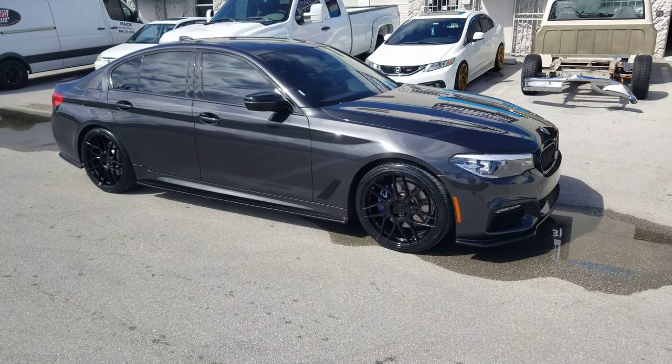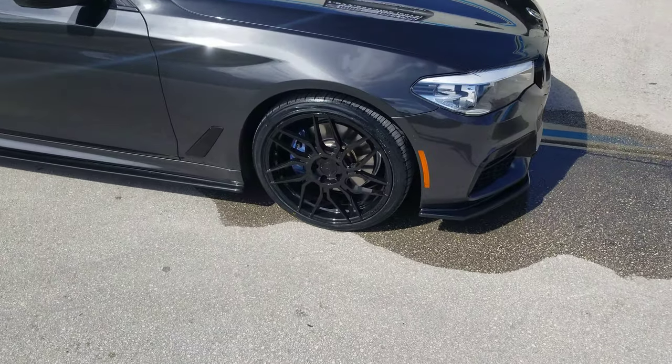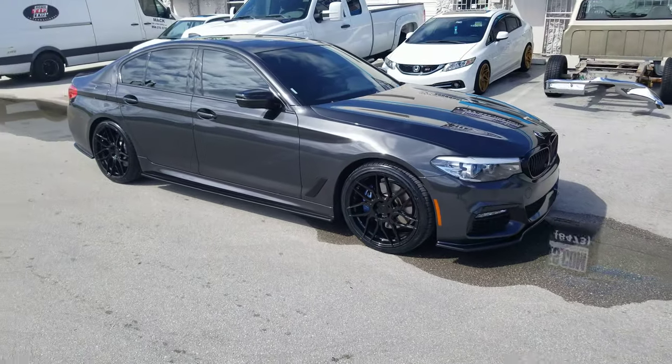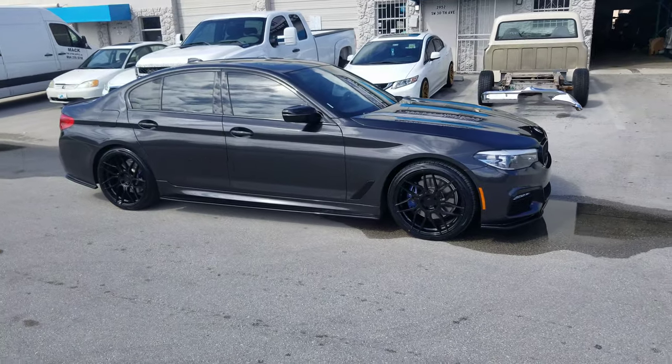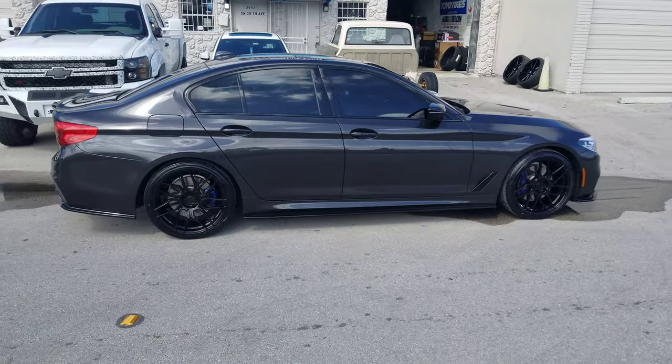Right now we're looking at a 17.5 series. Got the Rohana RFX7s — it is a concave wheel, directional lefts and rights. So this is the passenger side; driver side goes the same way. Great looking wheel. This is the 20x9 with the 20x10 in the rear. See it's really nice and flush on the vehicle.